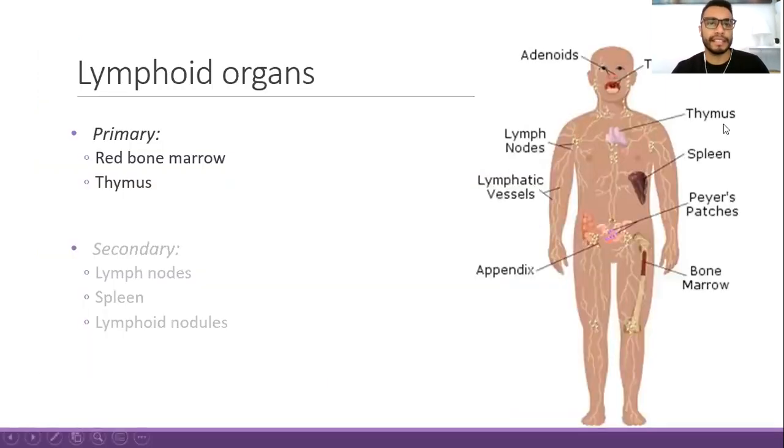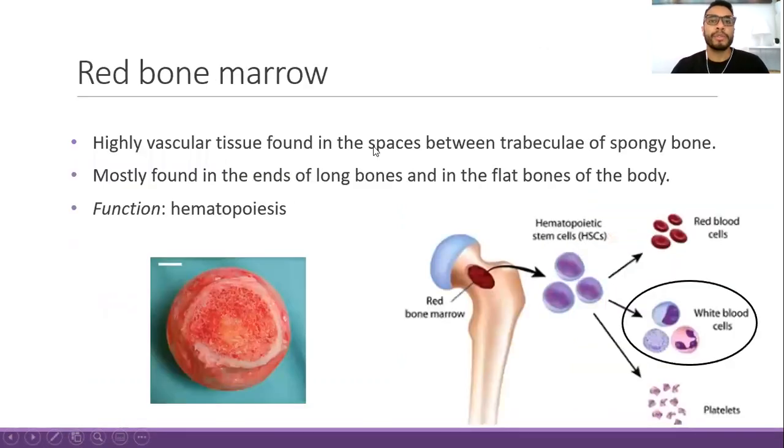Let's start by introducing the lymphoid organs, which are classified as primary and secondary. Primary lymphoid organs are the red bone marrow and the thymus. The red bone marrow is a highly vascular tissue found in the spaces between trabeculae of spongy bone.